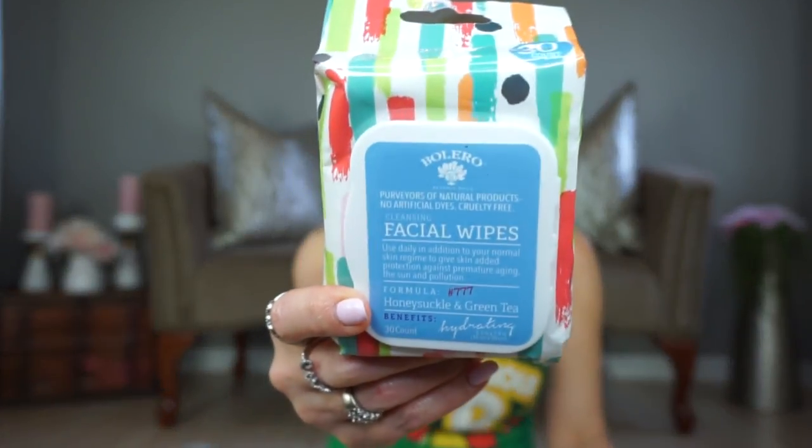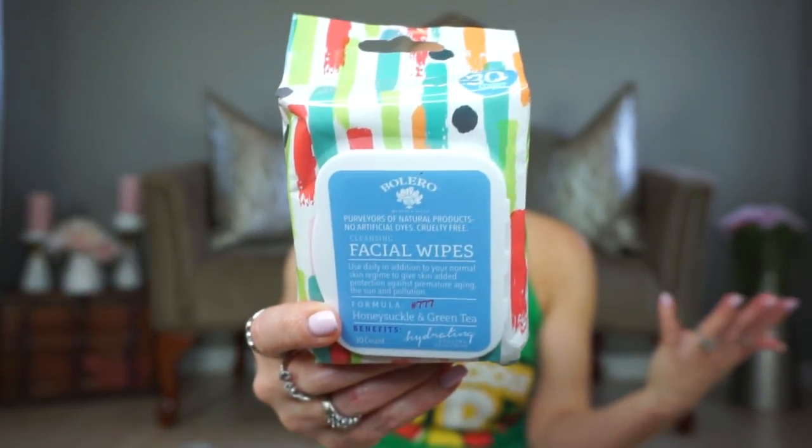So I went ahead and got the facial wipes in the same Honeysuckle and Green Tea scent. I like their facial wipes — I think they do a fine job. They don't blow my mind, but I don't really think any facial wipes blow my mind. So I was happy to pick these up for a dollar. How many come in here? 30 of them. I think 30 for a dollar is really good. They've never irritated my skin or anything like that — I wouldn't say I have sensitive skin though, but yeah, I like them.